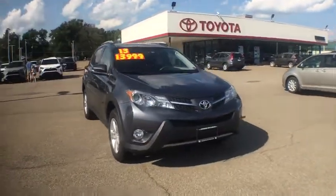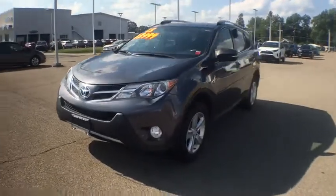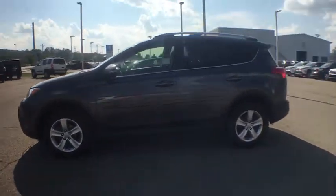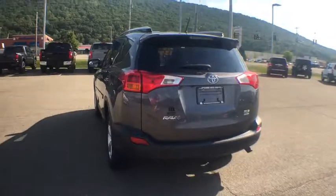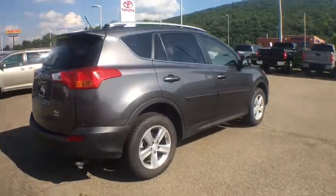We are pleased to show you the 2013 Toyota RAV4. The RAV4 is one of the most fuel-efficient SUVs in its class. Versatile and efficient, RAV4 mixes the comfort and drivability of a sedan with the benefits of an SUV. This highly evolved, well-packaged crossover SUV lets you have it all.